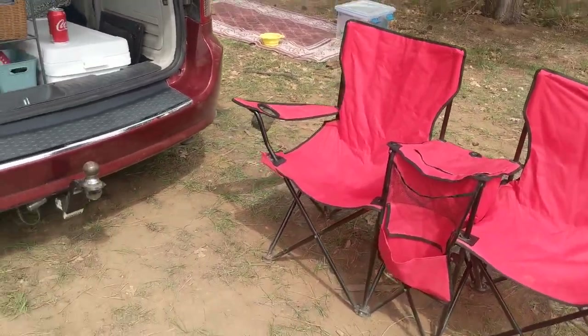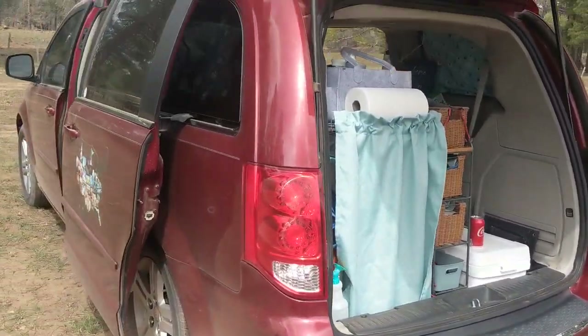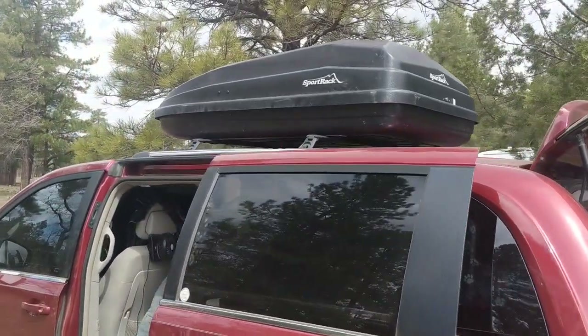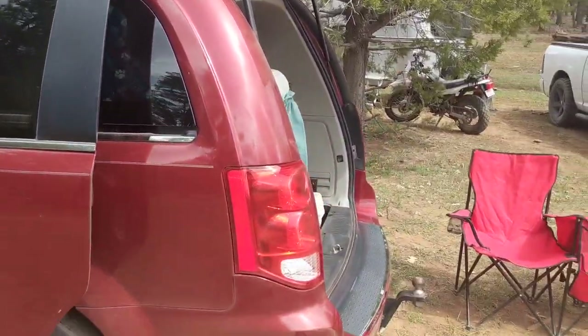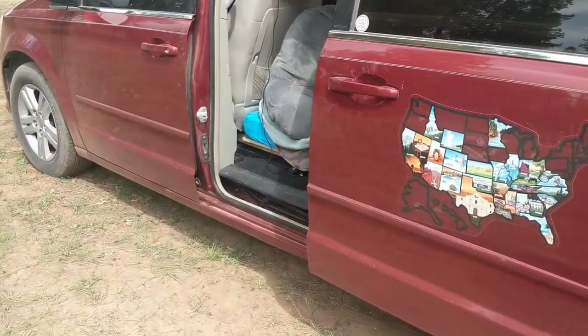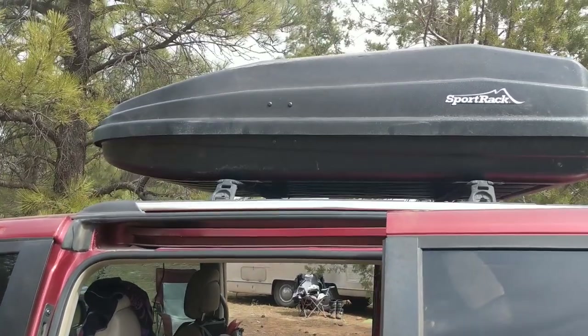As you can see, I also have my double chair set up, and I stored everything in my rooftop cargo box. I access it by just stepping on my hatch or even on the side of my van — I can access everything really easily.